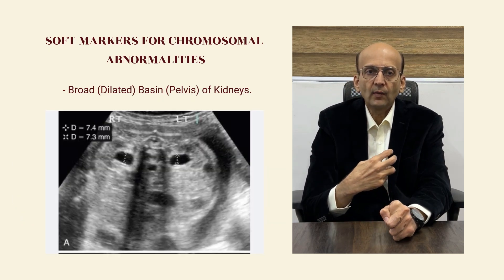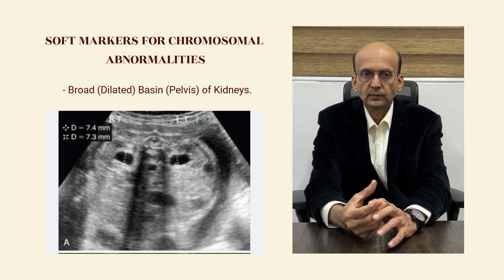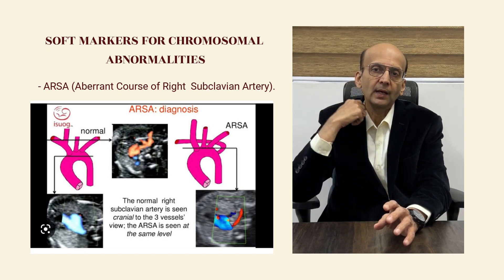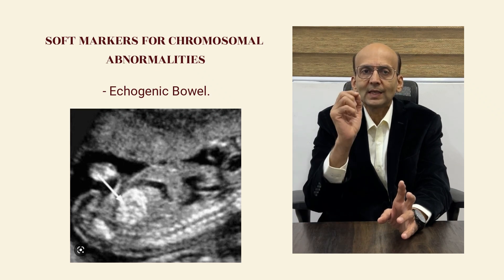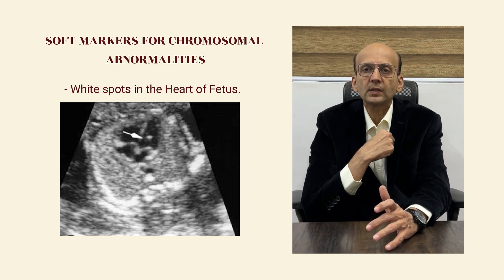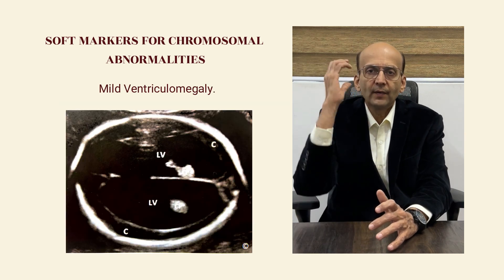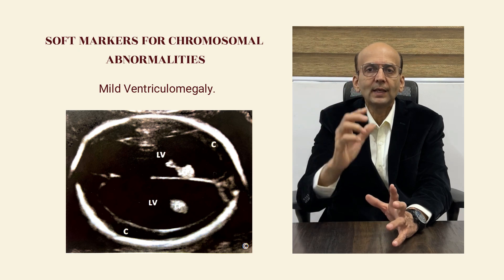Dilatation of the pelvis, that is the basin of the kidneys. ARSA — that means abnormal course of the right subclavian artery. Echogenic bowel, that means calcification-like bowel appearance. White spots in the heart, that is what we call as echogenic intracardiac focus. Mild ventriculomegaly, that means the ventricles of the brain are slightly dilated.